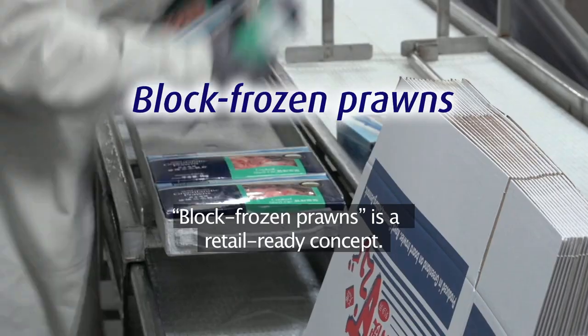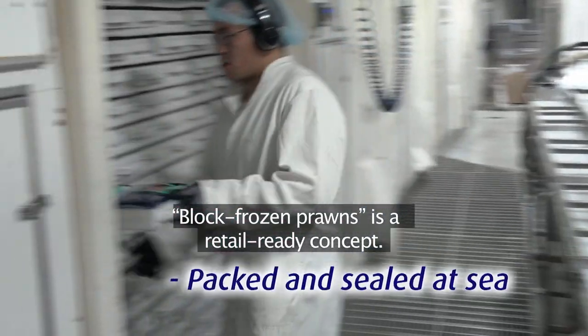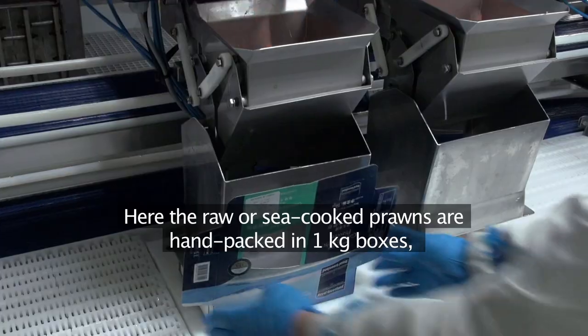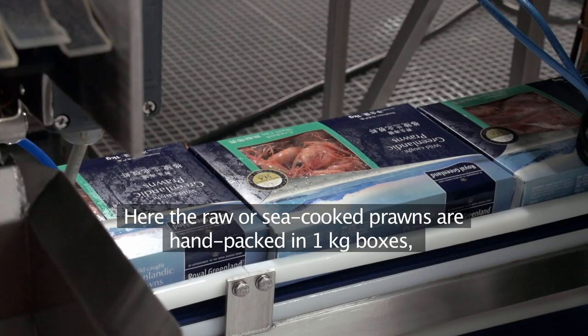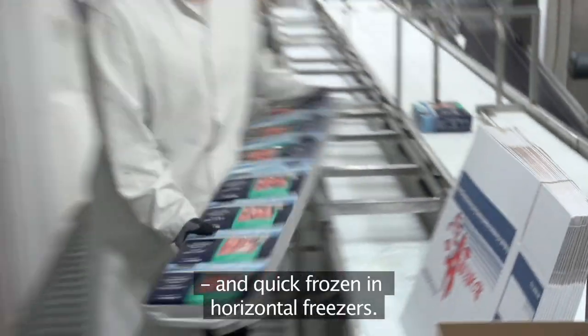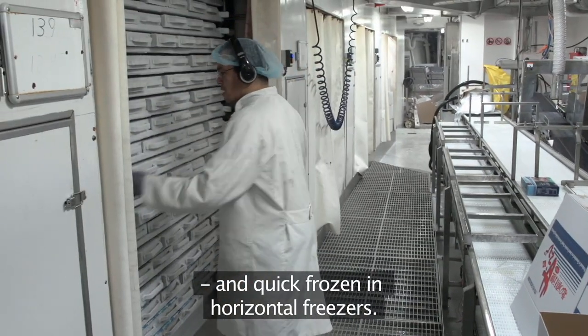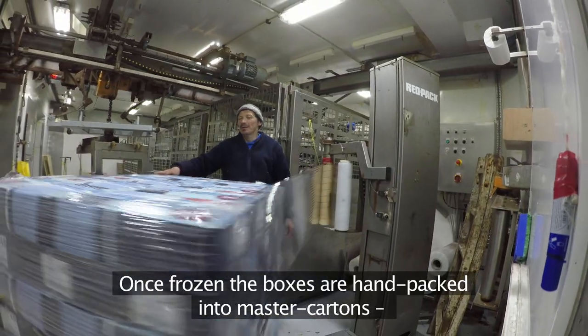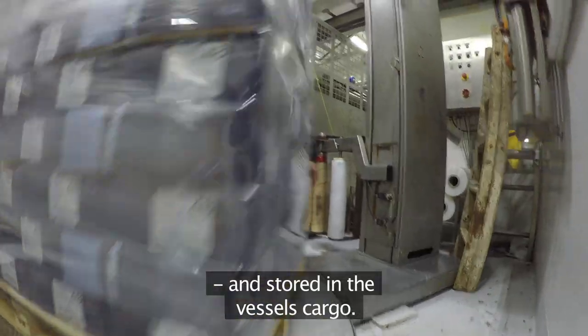Block frozen prawns is a retail ready concept. Here the raw or sea-cooked prawns are hand packed in one kilogram boxes, labelled and placed carefully in metal frames and quick frozen in horizontal freezers. Once frozen, the boxes are hand packed into master cartons and stored in the vessel's cargo.